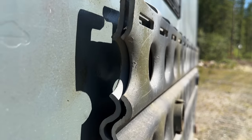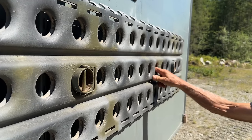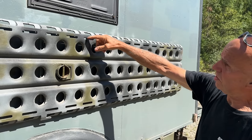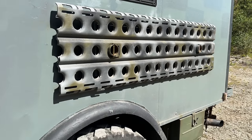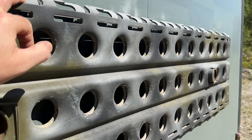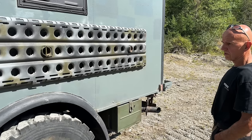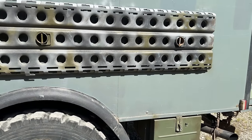They're aluminum so they're fairly light compared to other ones. They were used in the Second World War to make makeshift airports — they interlock with each other to make a runway. That's the same type and they might even be from that era. They are still used to this day.